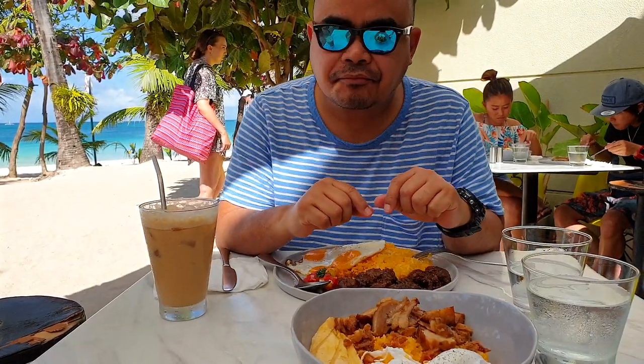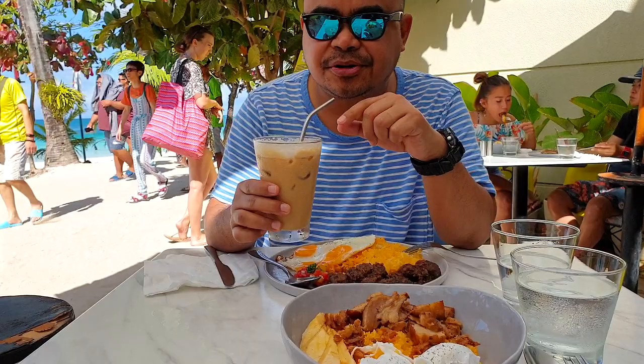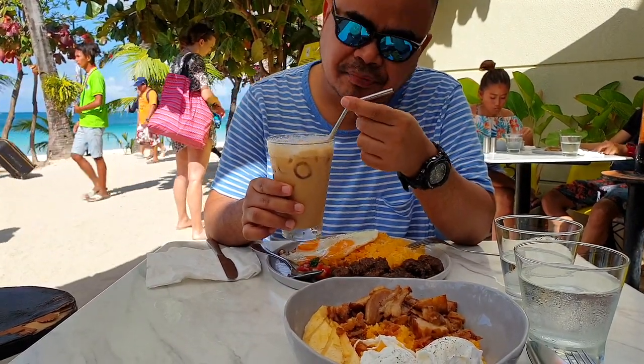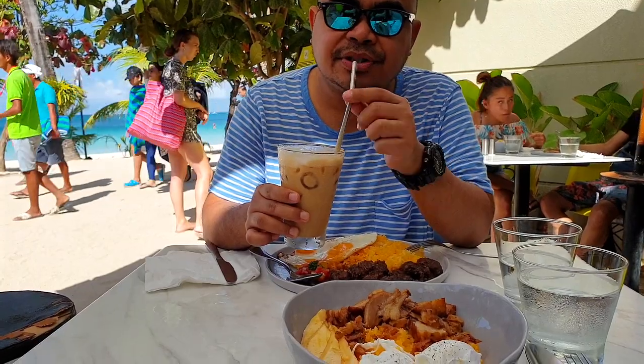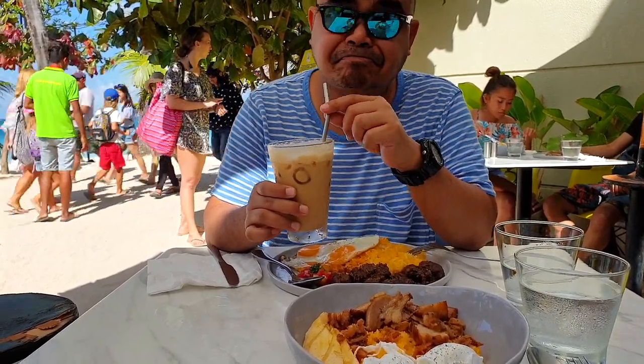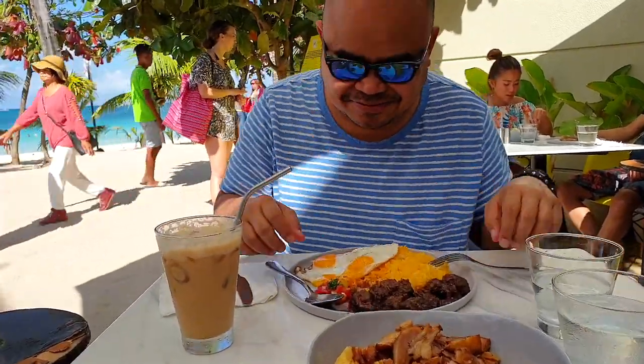Really good! We also got the Vietnamese iced latte so we're going to try that as well. It's nice that they serve it with metallic straws, which is really eco-friendly. Really good as well — I really recommend this place.